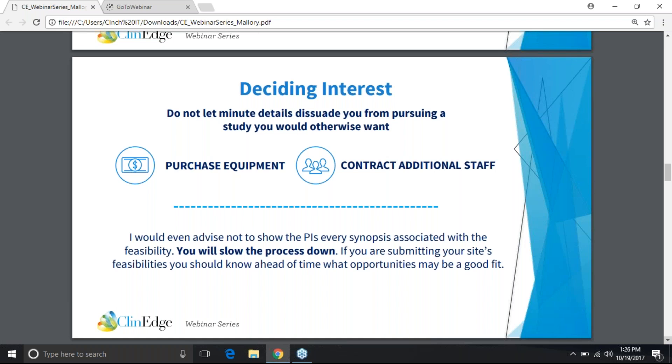Don't let a low budget dissuade you either, especially if it's a new area for your site. Obviously we need to be smart about revenue — nobody wants to be in the negatives from taking on a study. But sometimes breaking into a new area and taking on lower-paying studies is really what gets the ball rolling with experience on the CV and eventually leads to one of those higher-paying studies down the road.